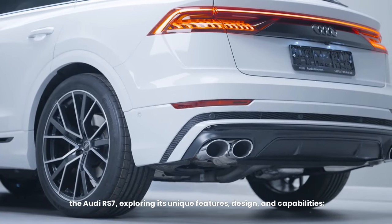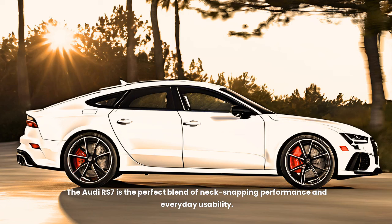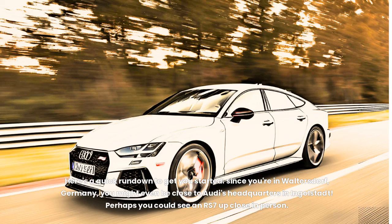The Audi RS7 — exploring its unique features, design, and capabilities. The Audi RS7 is the perfect blend of neck-snapping performance and everyday usability. Here's a quick rundown to get you started.